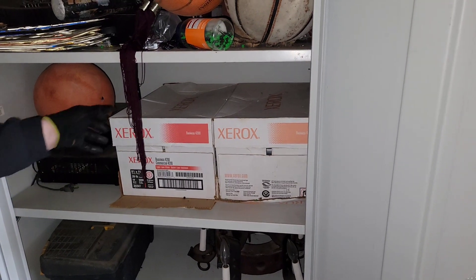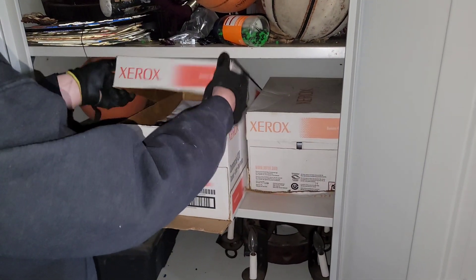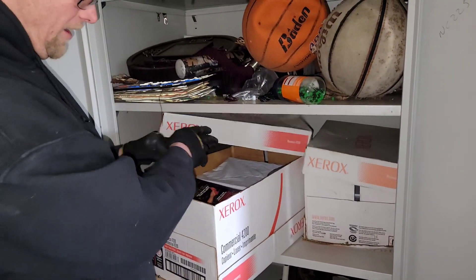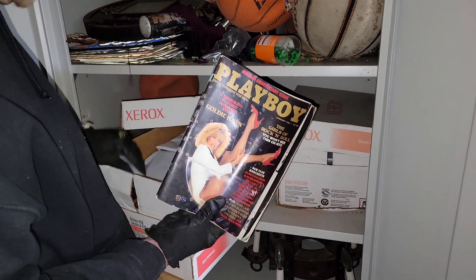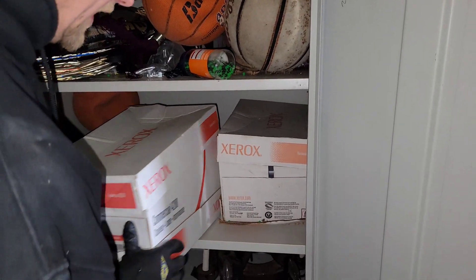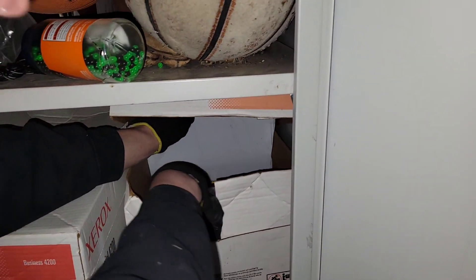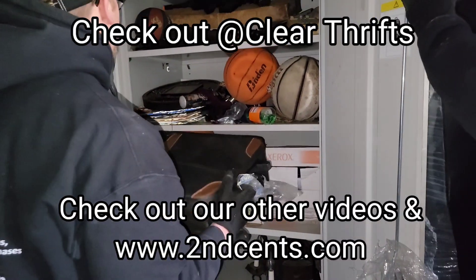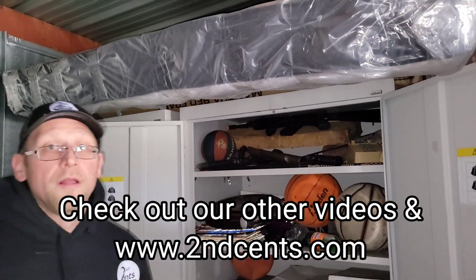So we definitely found some interesting finds. If you haven't subscribed, subscribe — hit the bell, hit all those notifications. You never know what we're going to see, you never know what we're going to find. Might find a collection of adult magazines. So these look like all Playboys. And then what's in the other box? We got Playboys on this side and on this side we got Hustler. Was it Josh's or Dad's? I don't know — I'm thinking Josh's. Appreciate you watching.